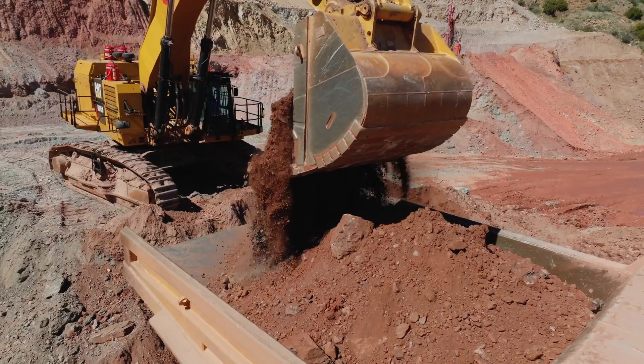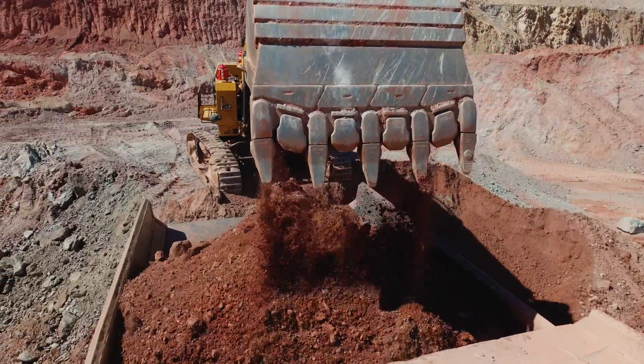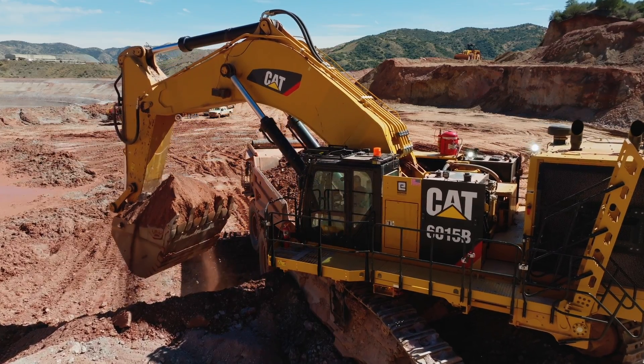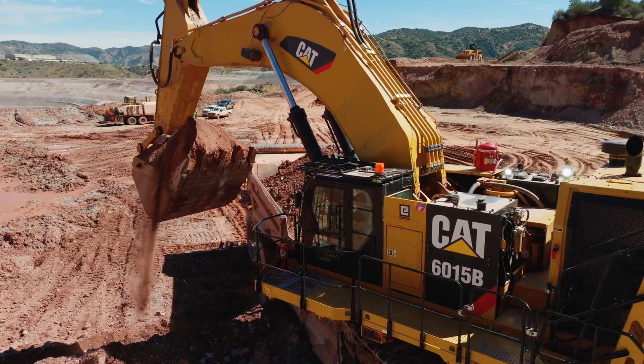The system sends her alerts when planned maintenance is due, allowing her to proactively schedule maintenance and order service kits in advance. Jessica also mentions that the system provides fuel burn reports and tracks machine activity, notifying her when the machine is working or idle.